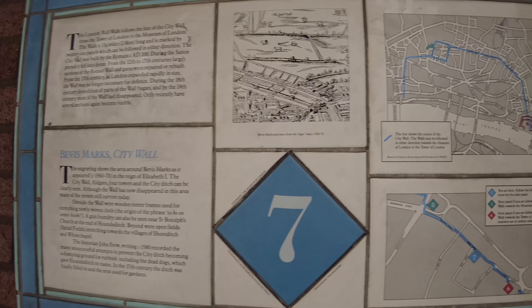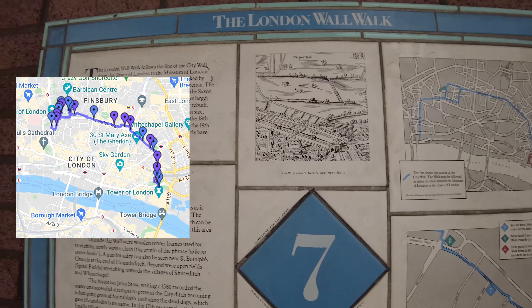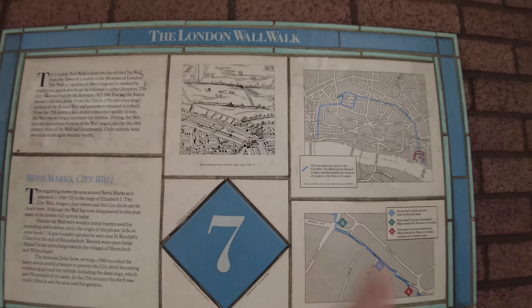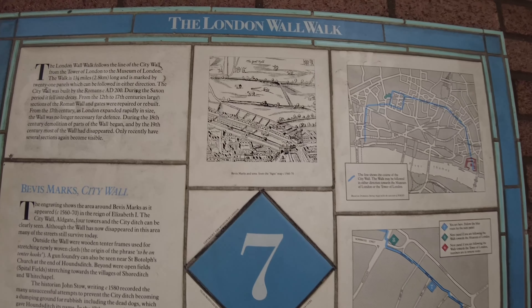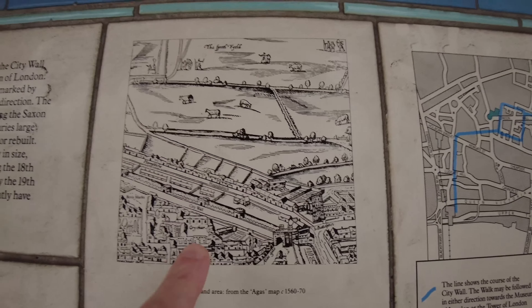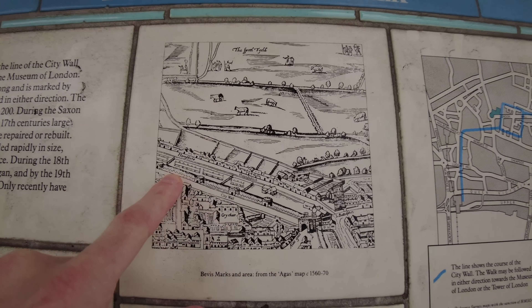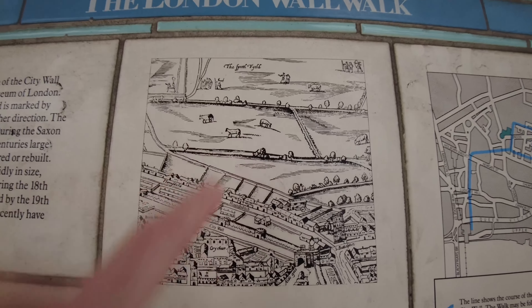The map I'm following — which I'll put in the description — shows all the plaque locations so you can follow them. A plaque is a sign like this, and you've got a picture showing what it might have looked like in the past. You can see the city wall, and just beyond the wall there were fields and sheep.